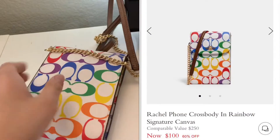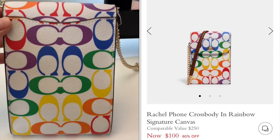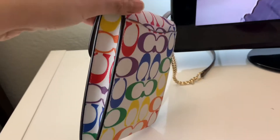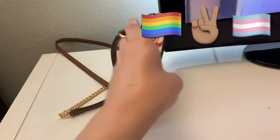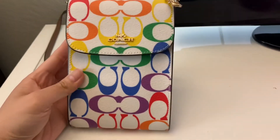They retail for $250, but I was able to get it for $100 on the Coach outlet website. I was able to get one near me, but I do believe they are sold out as of now.